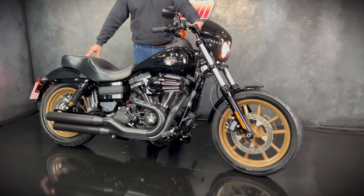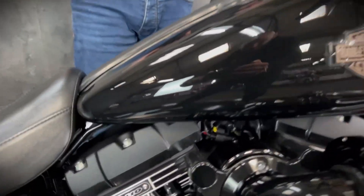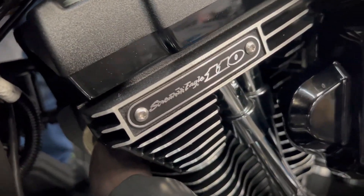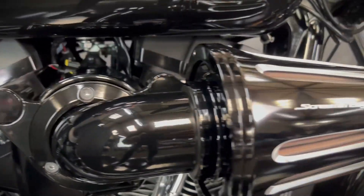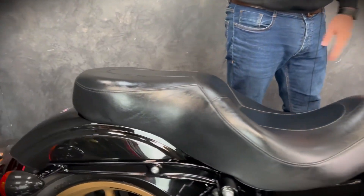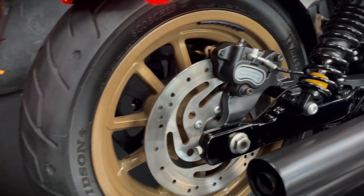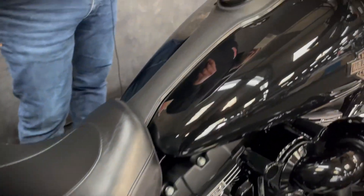It's a Harley Davidson and it is a Low Rider S. Not only is it a Low Rider S, it is the Screaming Eagle version, so you get an 1800cc engine in this rather than a 1690. You've got a lot more power in it. It's also got the digital fuel gauge on this, both flush caps onto the tank itself.